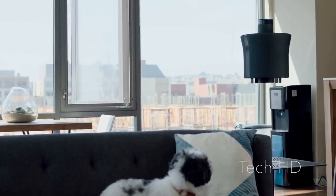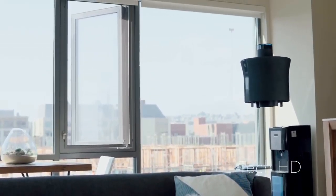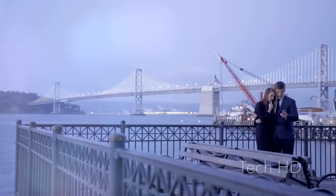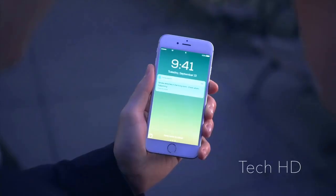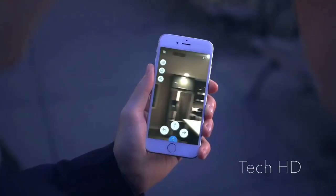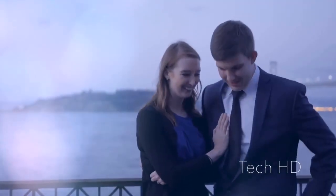AIR can protect your home without compromising your privacy. While your existing products only notify you that something has happened, AIR lets you see exactly what's going on — with no more blind spots. It gives you the ability to be there anytime, anywhere.